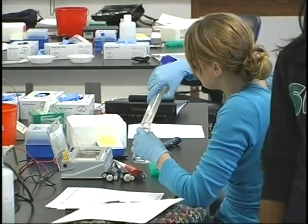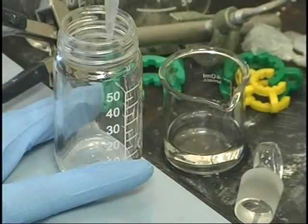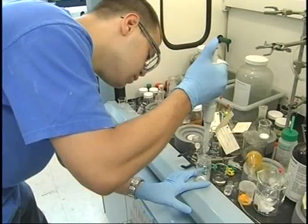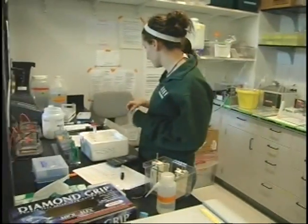Here we are in a typical lab at Siena. Labs are capped at 16, so it's you and your lab partner getting some real hands-on experience with attention from your professor. Science majors also have 24-hour access to the building, so you can always come in and work on a research project or even just study in one of the classrooms.